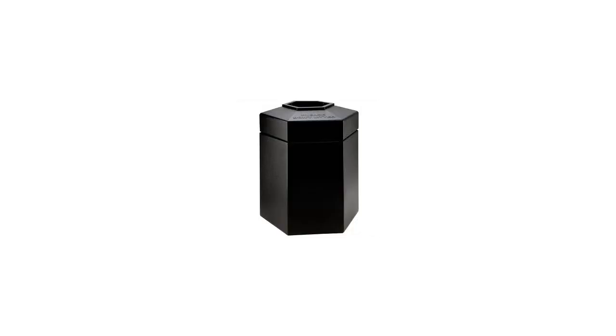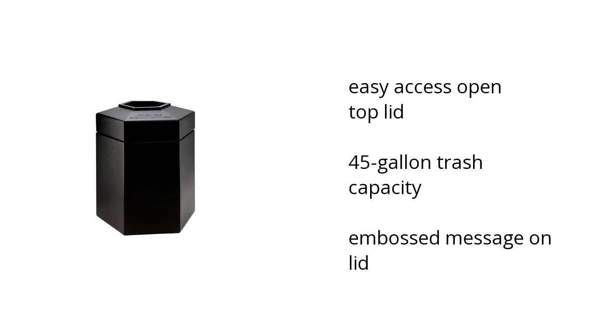Hi, I'm Lonery with the BuzzTeller Marketplace. Here's what you need to know about the Black Commercial Zone Hexagon Trash Can on sale at Sam's Club.